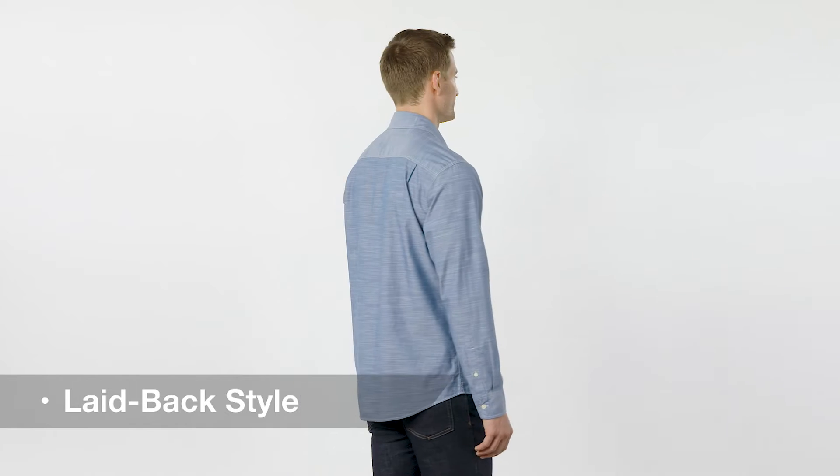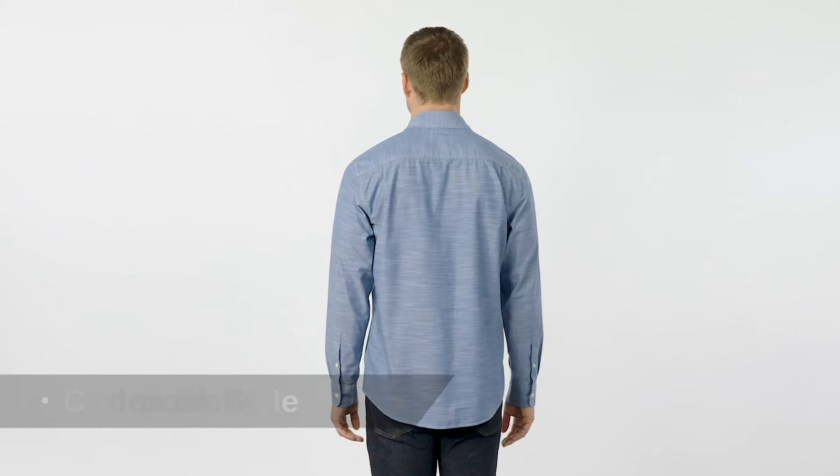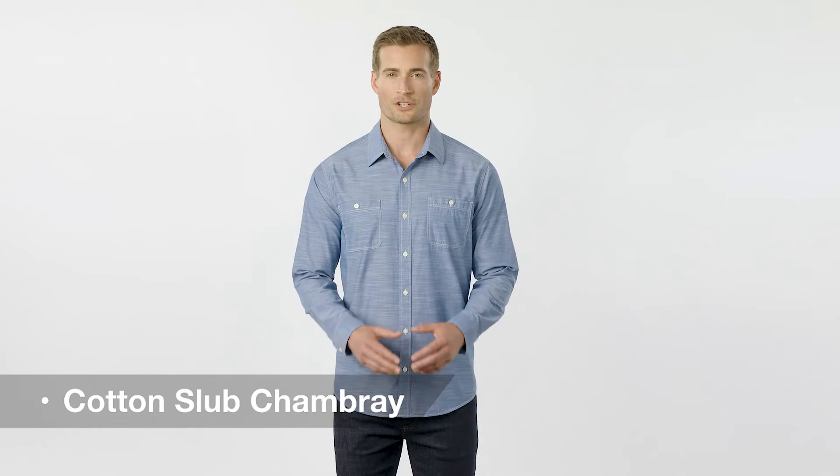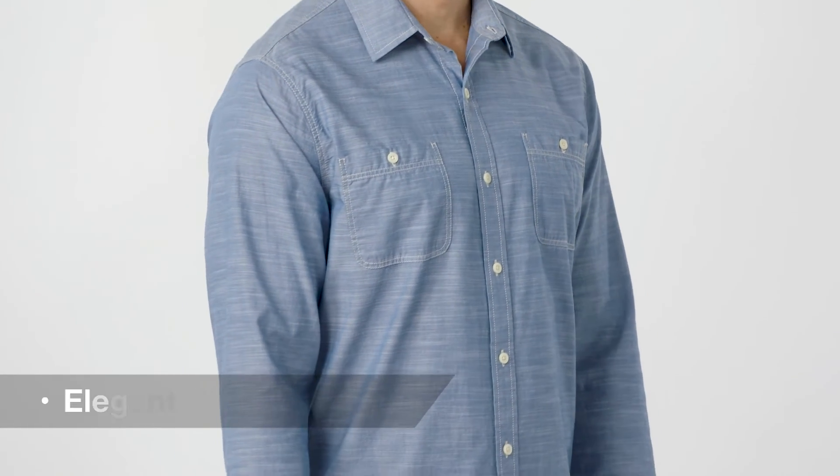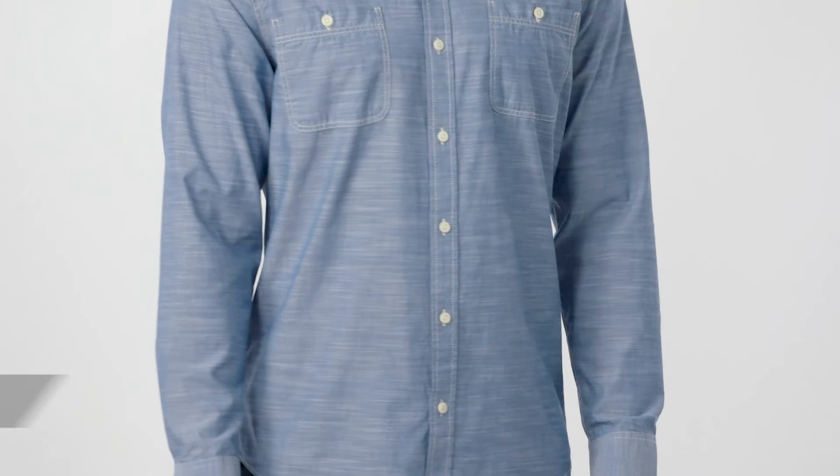Ideal for a laid back style, this chambray shirt is made from 100% ring spun combed cotton. Its washed chambray and off-white contrast stitching give it a more casual look. While its open collar, button down patch pockets, and button through sleeve plackets add leisurely elegance to this everyday shirt.